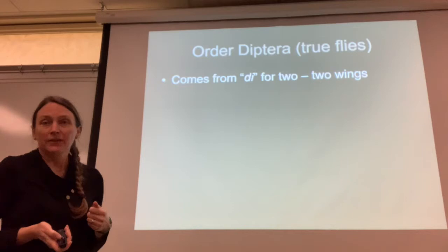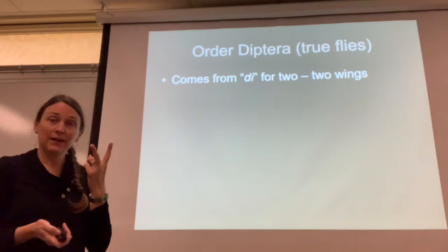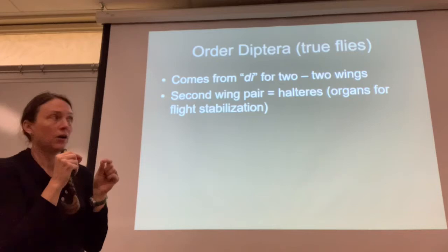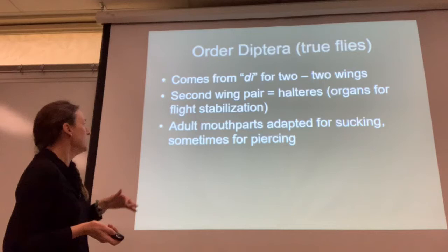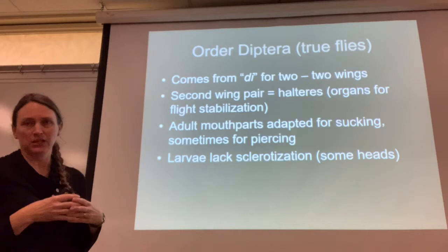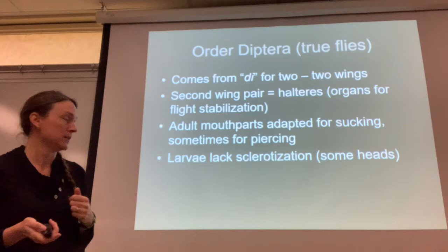Moving on to aquatic true flies in the order Diptera. Diptera — di for two — means they only have two wings, not the normal four. The second pair has been reduced into little sensing organs called halteres, which help the fly stabilize their flight. The adult mouthparts are often adapted for sucking, sometimes for piercing. The larvae often lack sclerotization — sometimes they have head capsules, but usually they're just wormy, squishy bodies. These are aquatic maggots we're talking about.